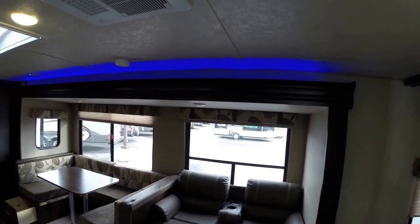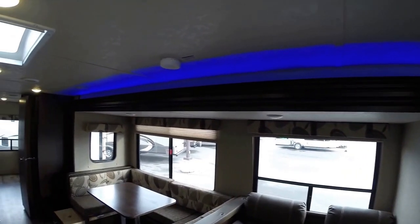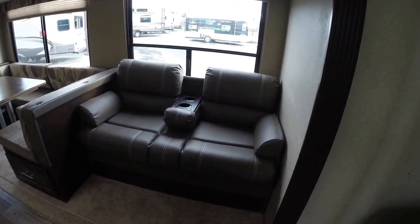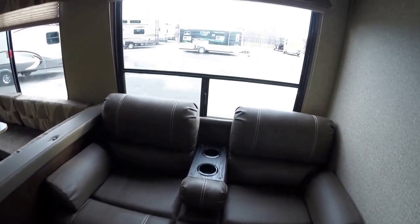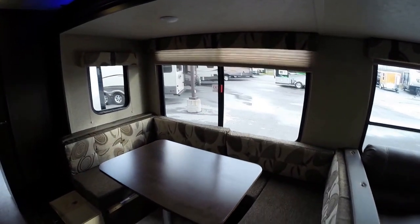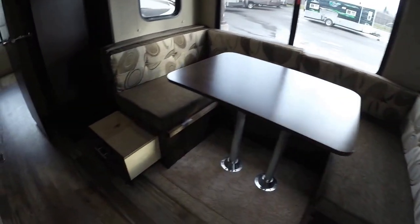First thing I want to point out is the nice blue light over that slide — hopefully that's coming up. And then you've got your couch right here with the cup holders. Huge windows. Really nice big table that goes into a bed. And then on both sides of this booth, nice storage pull-outs right there.